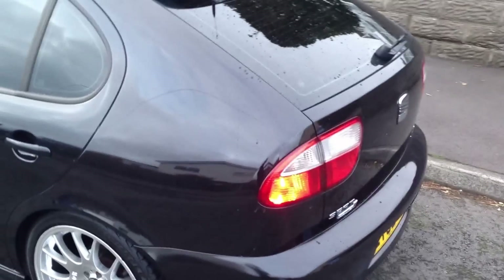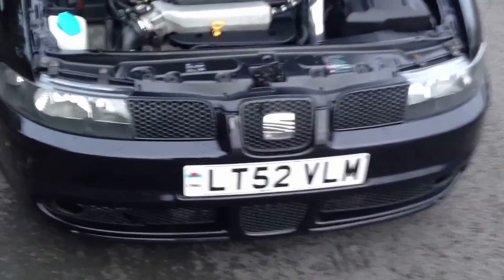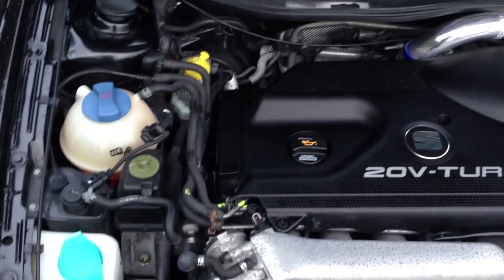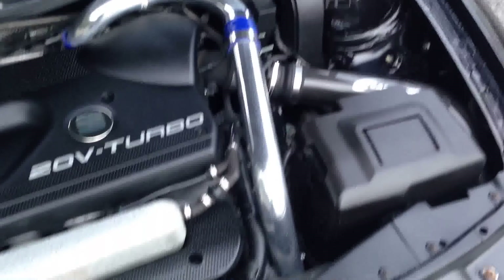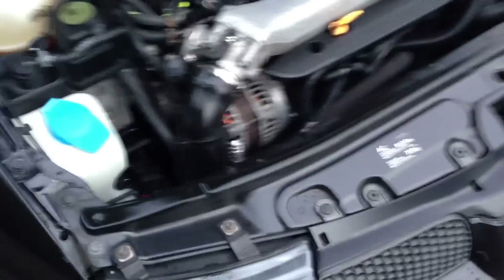I'll just quickly give you an overall view of the actual car, all the way round. You can see the car has been very well looked after. Everything works as it should, all the panels are straight, and the condition of the interior is impeccable.